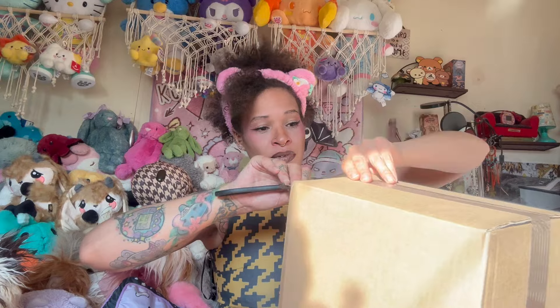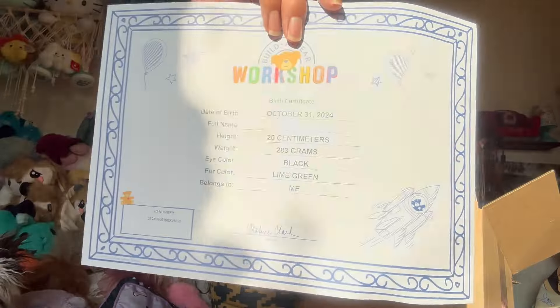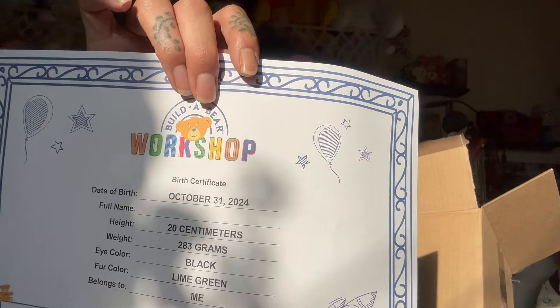Today is Builder Bear day - finally getting to the opening! These are some more Halloween BABs released after the San Real Builder Bears and after Pumpkin Kitty. They gave me a partial refund for her, and I had a bunch of points from previous orders which meant I could get a bunch of stuff for free. I have a birth certificate with October 31st as the birthday because all my Halloween plushies are going to be born on Halloween.